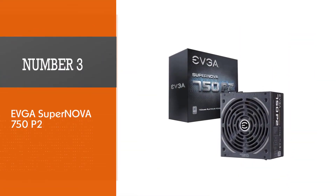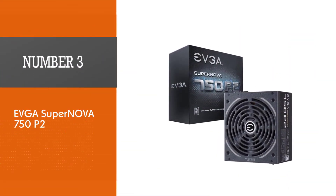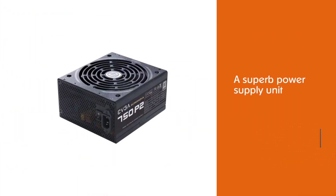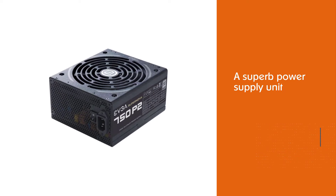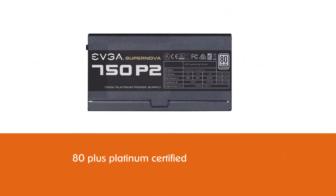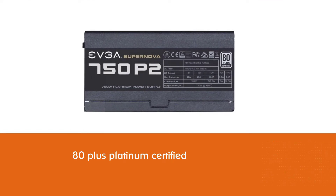Number three: EVGA SuperNOVA 750P2. The EVGA SuperNOVA 750P2 is a superb power supply unit from a brand with a burgeoning reputation. The first thing to know is that this unit is 80 Plus Platinum certified.